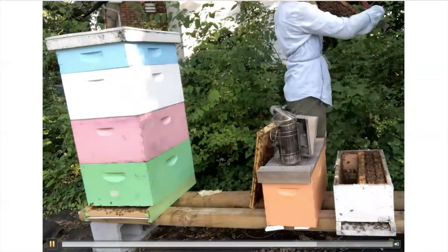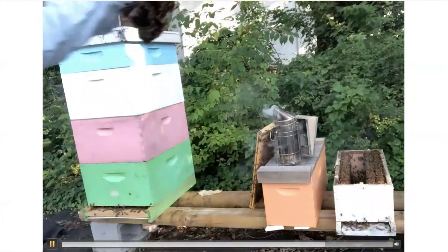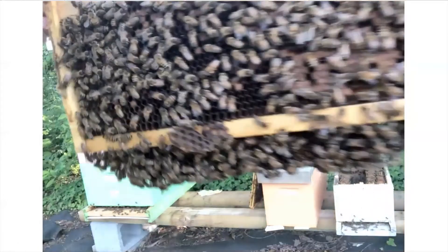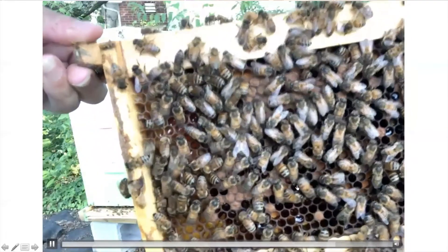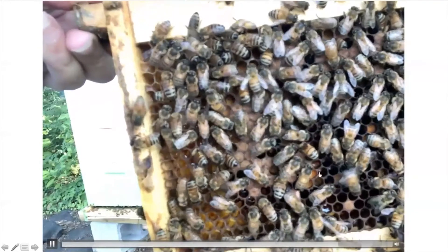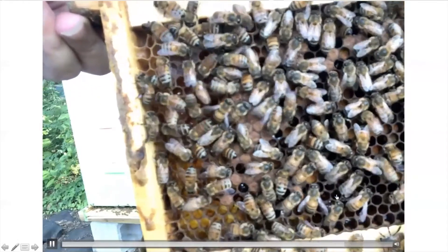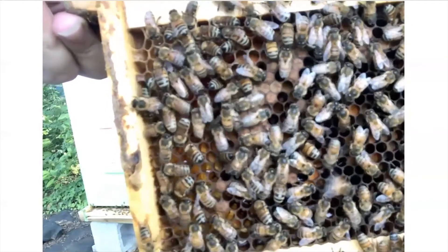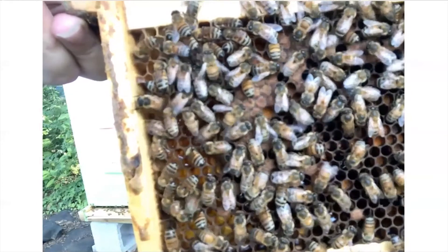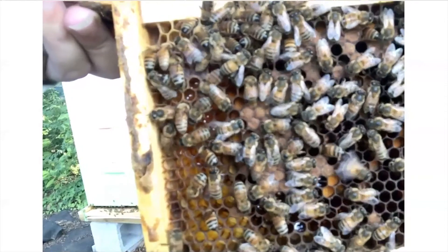I'm going to show you a frame with some interesting behavior — we're going to see a bee doing the waggle dance. You can see this bee right here shaking her abdomen as she walks in a figure eight. She's telling the other bees where to go find the food resource she collected — telling them the direction relative to the sun and the colony, and also how far to go to find the resource. It's called the dance language of the honeybee. They're very sophisticated.